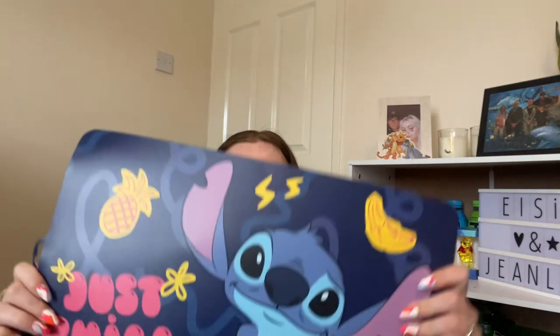She also got me this really cute Stitch dining table mat. We currently don't have a dining room table because we don't have the space, so I'll use it as a mat on my kitchen side for now. And when we hopefully move to a bigger place with space for a dining table, I can use it properly then. I love it — super cute.